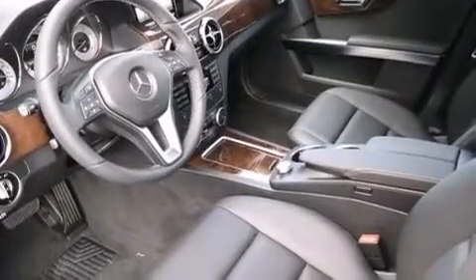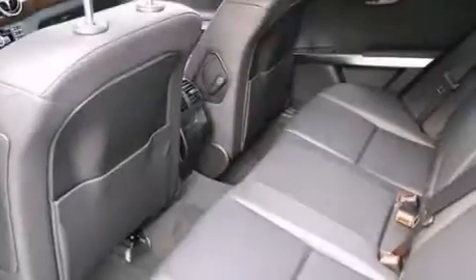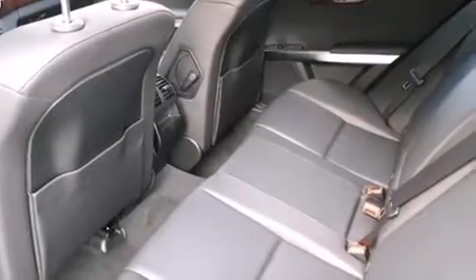Also included are Blind Spot Assist, High Intensity Discharge Headlights, XM Satellite Radio, a Sport Package, Roof Rails, and Lane Keeping Assist.